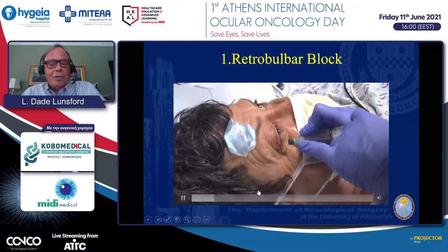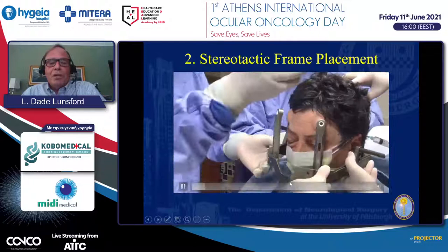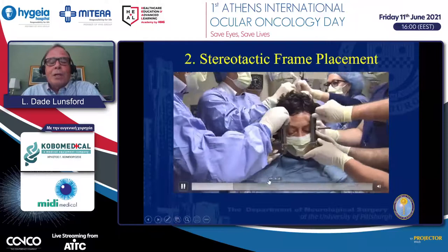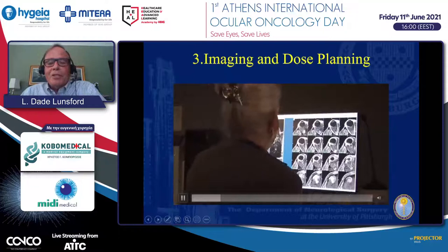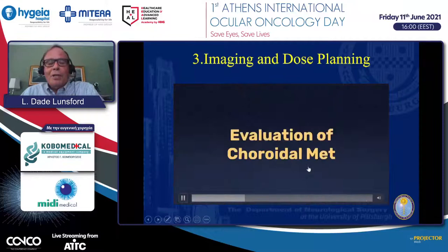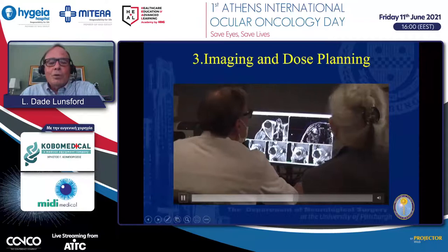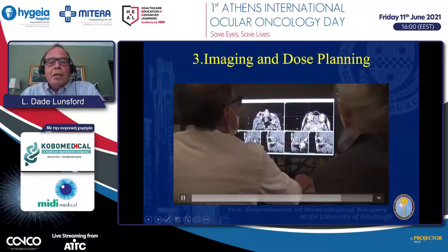We start with a retrobulbar block to paralyze the eye, performed with a member of our ophthalmology team. Once the eye is paralyzed, we apply a stereotactic head frame using local anesthetic and guiding pins to the front and back of the head—with short pins in the back to restrict collision risks. The imaging is then transported into the Gamma Knife Planning Center, where the target is well visualized using long-TR MRI, T1 with contrast, and T2 imaging. We develop the computer plan quickly, in collaboration with our oncology colleagues, since we don't want the eye to wake up and move during treatment.